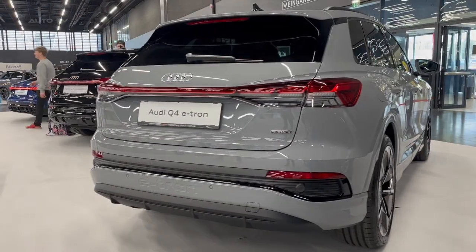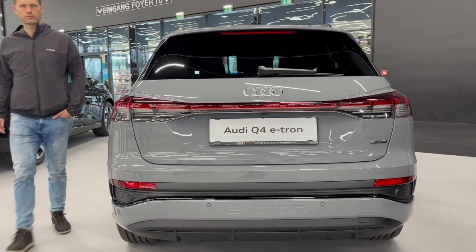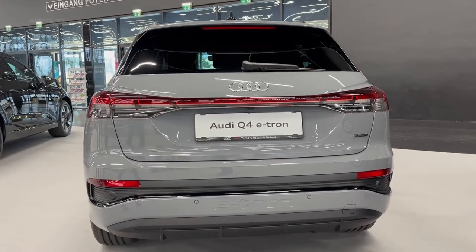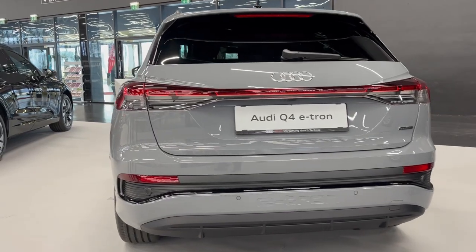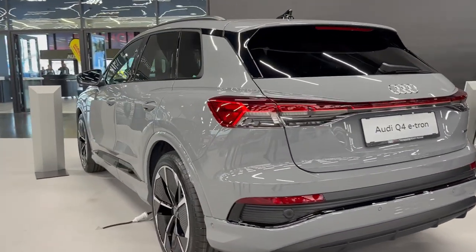The interior of the 2023 Audi Q4 e-tron is just as impressive as its exterior. It includes a 10.1-inch touchscreen display with MMI Navigation+, allowing you to access your favorite music, podcasts, audiobooks, and more.